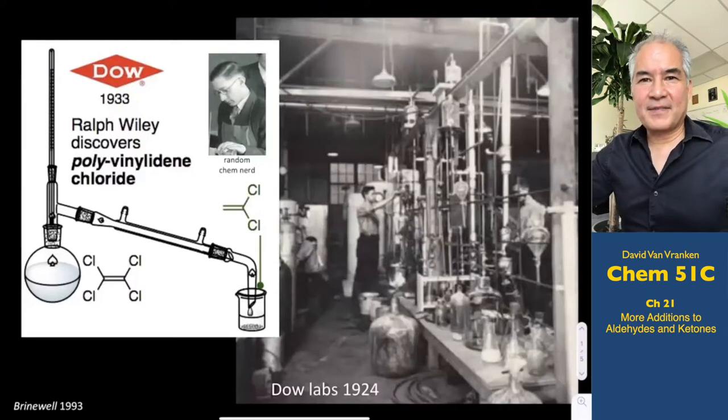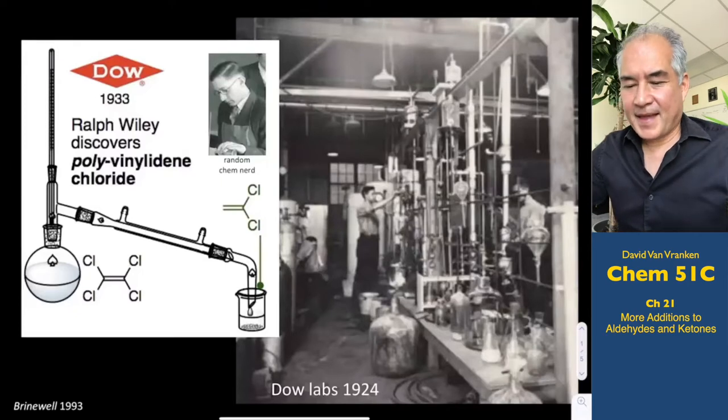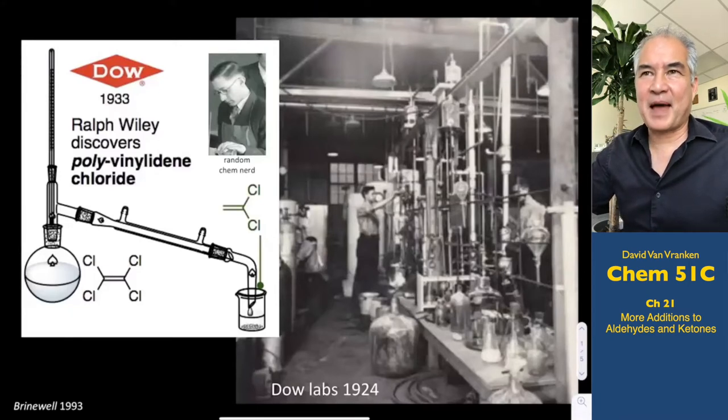Hi everyone, welcome to our 11th lecture in Chemistry 51C here at UC Irvine. It's fall 2020 and we're in the middle of the campus shutdown, maybe the global shutdown due to the coronavirus pandemic. And for some reason I seem to be gravitating towards interesting things that come from the distant past.